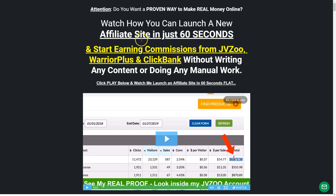Like you see here, watch how you can launch a new affiliate site in just 60 seconds and start earning commissions from JVZoo, Warrior Plus, and ClickBank. I've tried the plugin. I'll show you my results and what you can do with it.